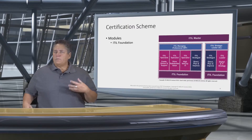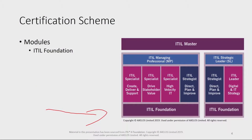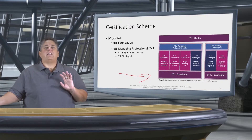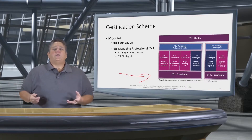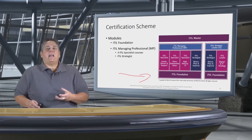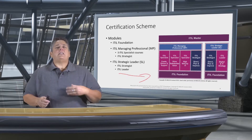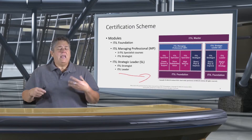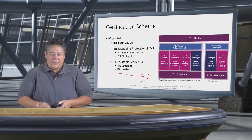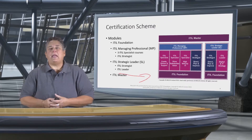Now, the certification scheme — we're starting at the ITIL Foundation, which you can see at the bottom of the diagram. From that certification, you have two choices: you can follow the Managing Professional path or the ITIL Strategic Leader path. It is not one or the other, or one before the other — you can choose. There are four classes in the Managing Professional: three are specialist classes and one is the ITIL Strategist. That ITIL Strategist class is shared with the ITIL Strategic Leader path. The ITIL Strategic Leader needs one more class to gain that certification — the Digital and IT Strategy. The capstone class for this certification scheme is the ITIL Master, which will be updated to reflect ITIL 4 concepts and requirements.